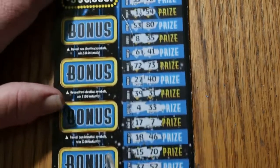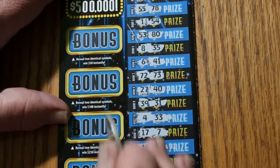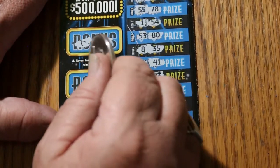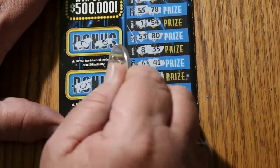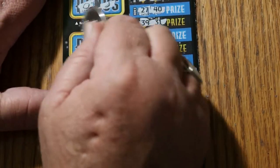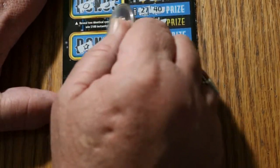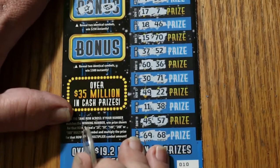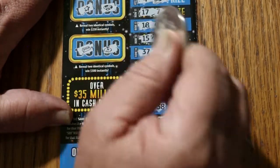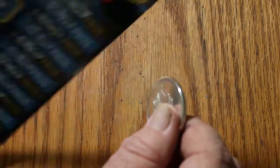Nothing there. Checking the bonuses: for $50, a wishbone and a ladybug. For $100, a lemon and a banana. For $250, a star and a ring. And for $500, a gold bar and a money bag. Nothing on the first one.